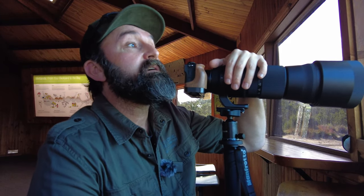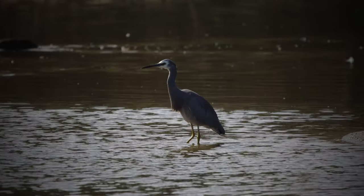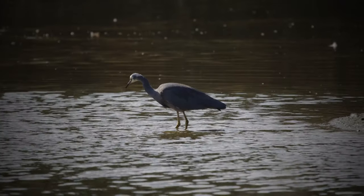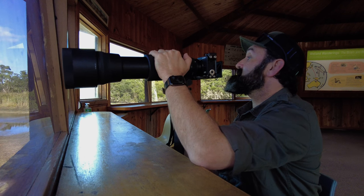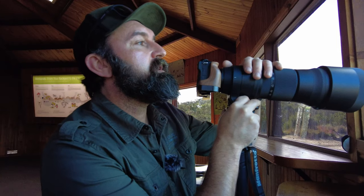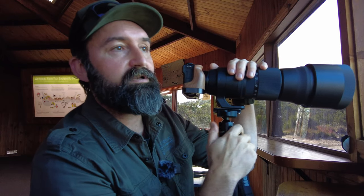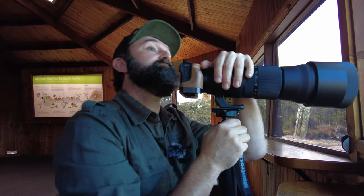So this is the main bird hide near the Briars. I've been here for a little bit and already seen a white-faced heron, and there's a cormorant out there, a lot of ducks, a lot of wrens. It's a shame they can't open up these windows — I'm fighting a little bit of glare and dirtiness on the glass, but hopefully the shots come out and aren't too blurry.